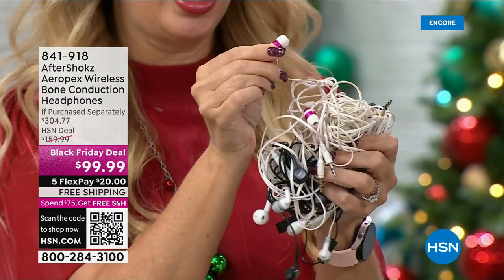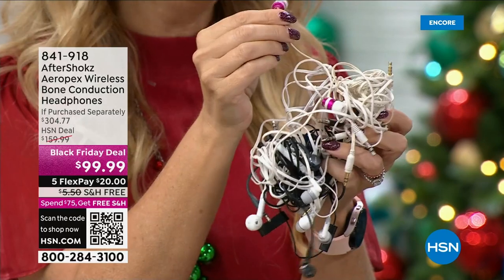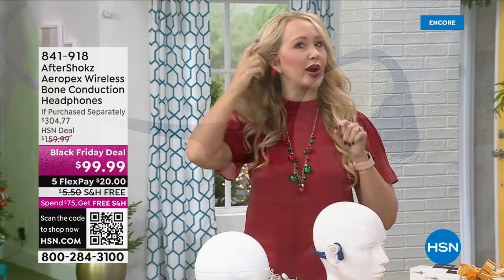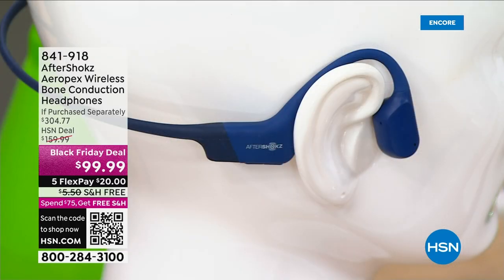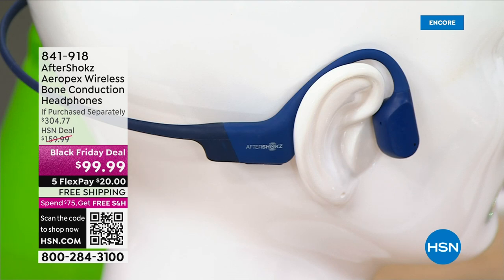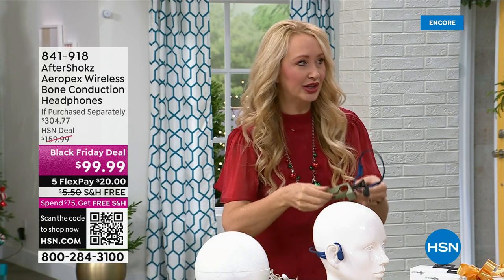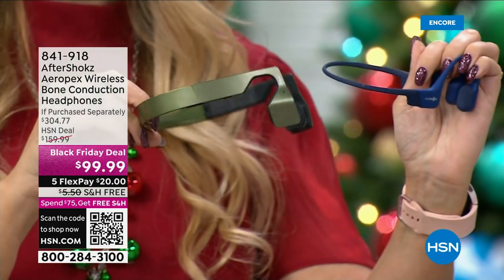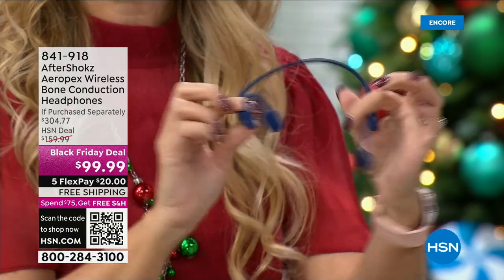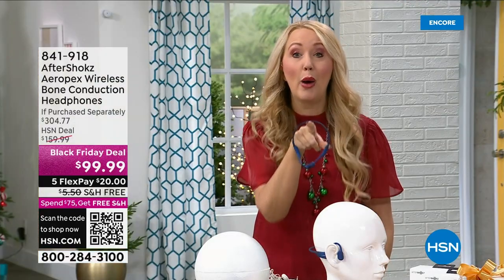You jam in earbuds and it starts to hurt — you get ear fatigue, it pops out, you pop it back in, you pop it in too hard and it really hurts. So instead of putting something inside your ear canal, you simply put these around your neck and then pop them right over your ears where they gently rest on your cheekbone. Sound quality comes in via vibration on your cheekbone. You're not jamming something into your ear canal. These are sleek and sophisticated — I dug back into the vault to find the first ever pair of AfterShokz I offered here at HSN — look how much bigger, more rigid, very clunky they used to be.